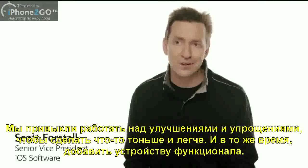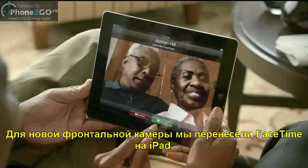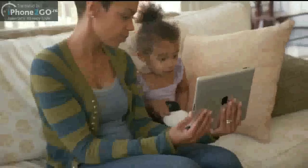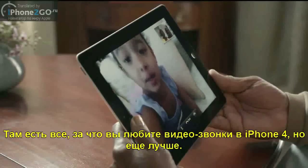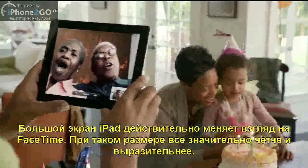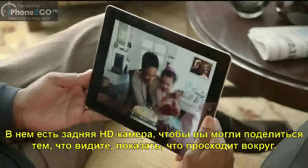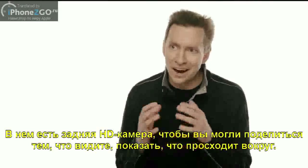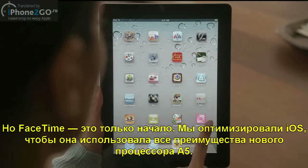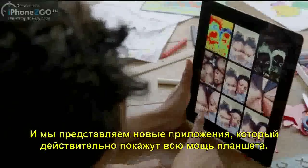With an all-new front-facing camera, we brought FaceTime to the iPad. It's everything you love about video calling on the iPhone 4, but better. The big iPad display really changes the FaceTime experience. At this size, everything is so much clearer and more expressive. There's a rear-facing HD video camera, so you can share the moments you're seeing as they're happening. But FaceTime is just the beginning. We optimized iOS to take advantage of the A5 dual-core chip, and we're introducing new apps that really leverage all this processing power, like Photo Booth. It's so simple to use, and it's just ridiculously fun.